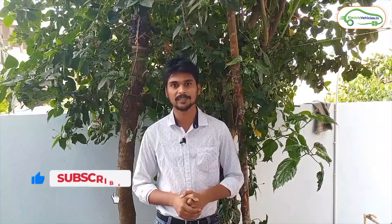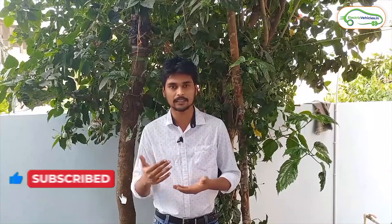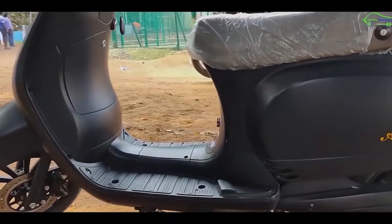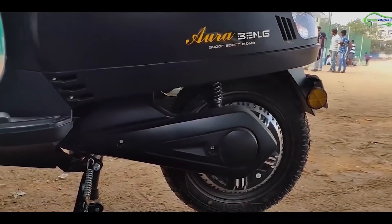Seat comfort is also an important factor. Benling Aura's seat is a little wider — about one to two inches larger compared to Epluto 7G. Regarding rider height, Epluto 7G is more suitable for low and medium height riders, while Benling Aura is more suitable for medium and tall height riders, as the scooter itself sits a little taller.